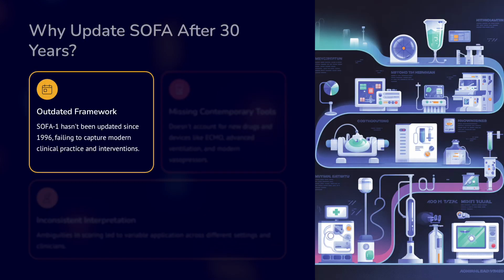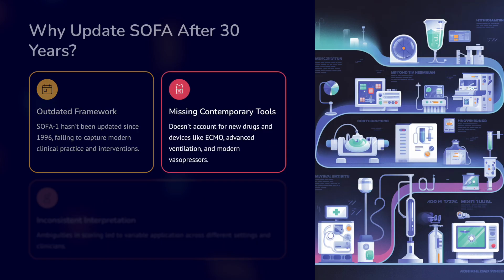Why did we need to update SOFA after so many years? SOFA 1 hasn't been updated since 1996. There have been a lot of changes in treatment, and we now have many more modalities for organ failures. So the original SOFA is unable to capture these aspects of modern clinical practice and interventions.